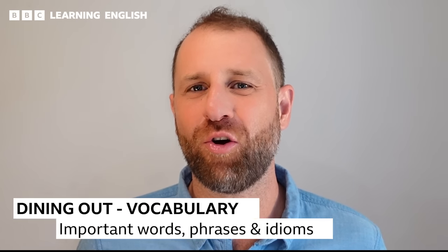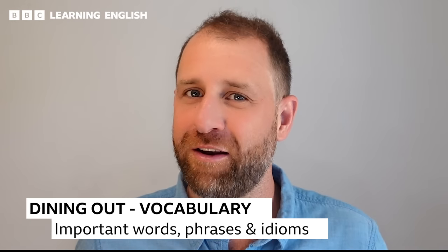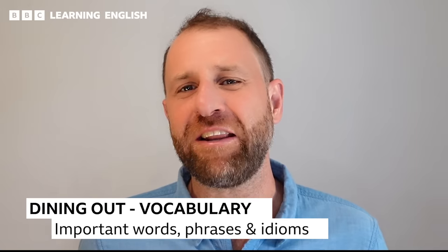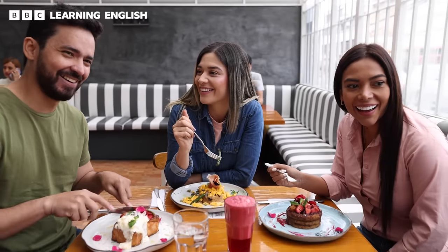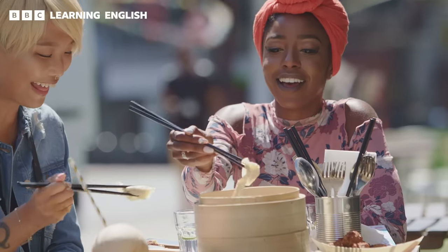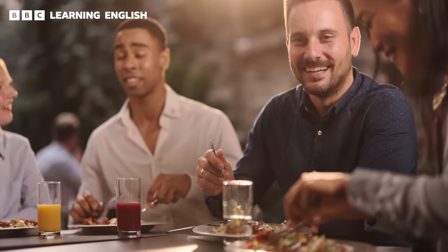Are you hungry to expand your English vocabulary? Grab a seat and get ready to chow down a lot of useful new English words and phrases. From ordering your meal to paying the bill, we've got all the vocabulary that you need to navigate a restaurant like a true English pro. We'll take a tour of the menu and explore some keywords and phrases that you will need if you are dining out in an English-speaking country. So without any further ado, let's get ready to eat out.